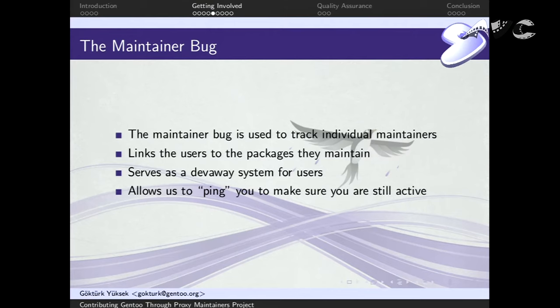The maintainer bug is separate from the maintainership request bug and is used to track individual maintainers. This is also fairly new. One problem we want to solve: if a user claims a package and then decides to go AWOL or becomes unresponsive, it's really hard to track them down. It's easier for Gen2 developers because we have the dev-away mechanism. For users that's not easily possible. The maintainer bug establishes a channel where we can communicate with you — if you're going on vacation, you can comment on it and we will know.